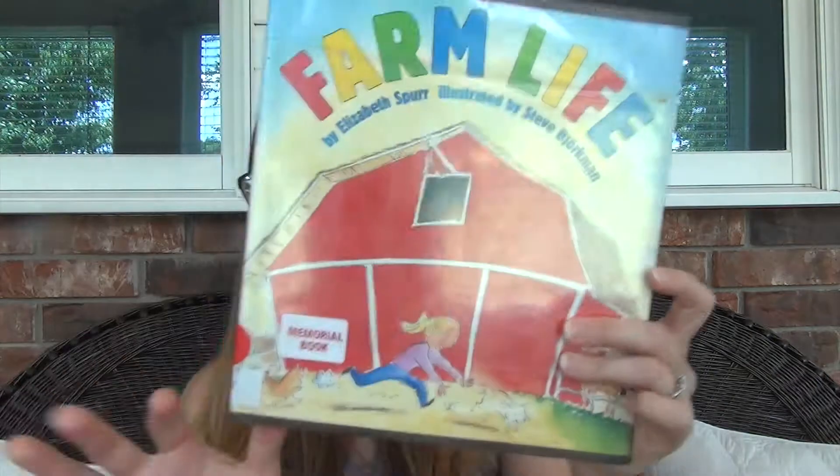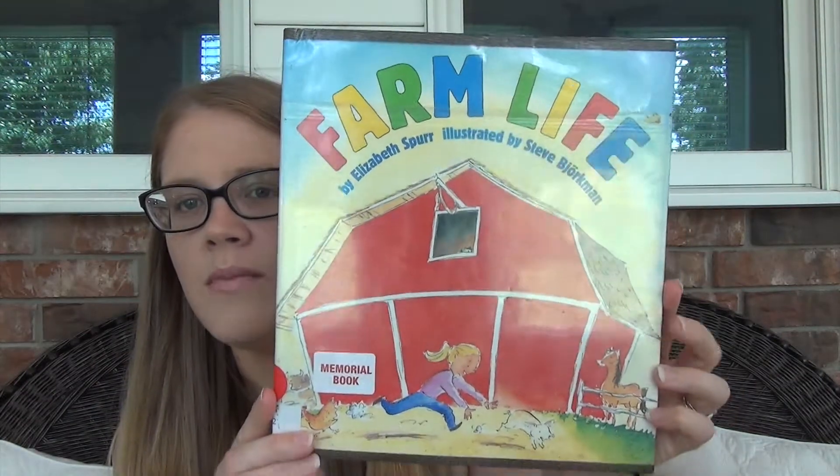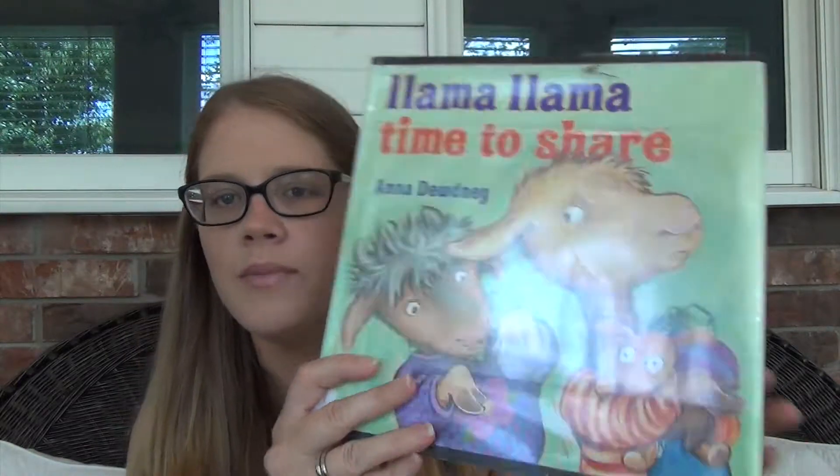My son picked out this one — Out and About at the Fire Station. Then I got one called Farm Life, and I really really loved it — I may actually look it up and purchase it, I liked it that much. We also like the Llama Llama books, so I got Llama Llama Time to Share, because I have a two and a four year old and we're always learning about sharing. So those are all the books I checked out from the library.